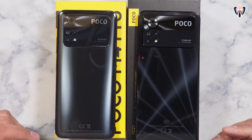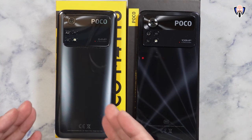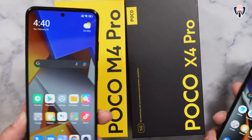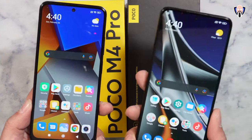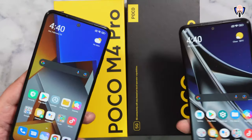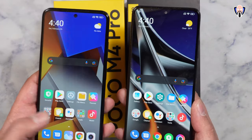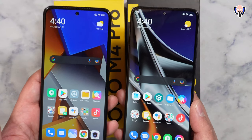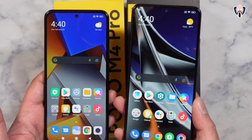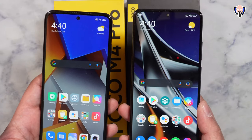Both have a 5000 mAh battery, although the charging speed is up to 67 watts on the Poco X4 Pro, while the M4 Pro gets a 33 watt charger. For displays, we have a 6.4 inch screen on the M4 Pro versus a 6.67 inch on the X4 Pro. Both are 1080p AMOLED, but the X4 Pro hits 120 Hz while the M4 Pro tops out at 90 Hz — a difference driven by the Snapdragon 695 versus the MediaTek G96.